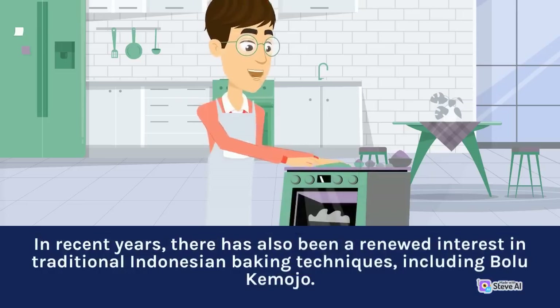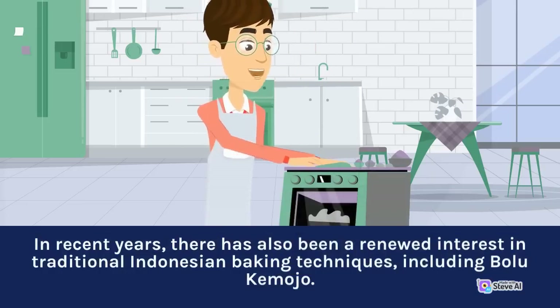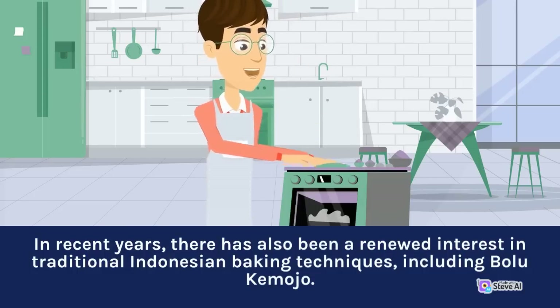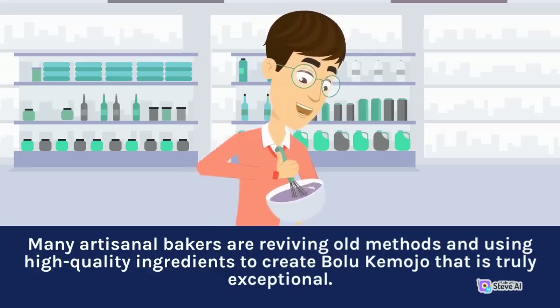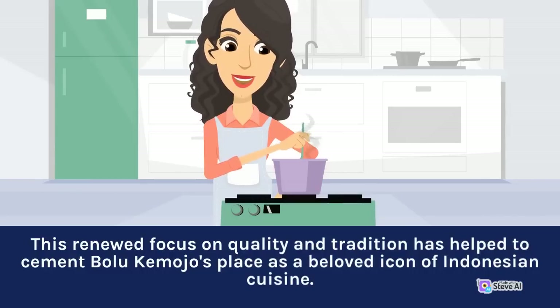In recent years, there has been a renewed interest in traditional Indonesian baking techniques, including Bolu Kemojo. Many artisanal bakers are reviving old methods and using high-quality ingredients to create Bolu Kemojo that is truly exceptional. This renewed focus on quality and tradition has helped to cement Bolu Kemojo's place as a beloved icon of Indonesian cuisine.